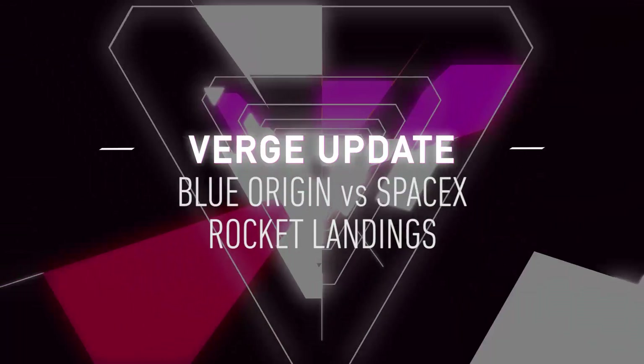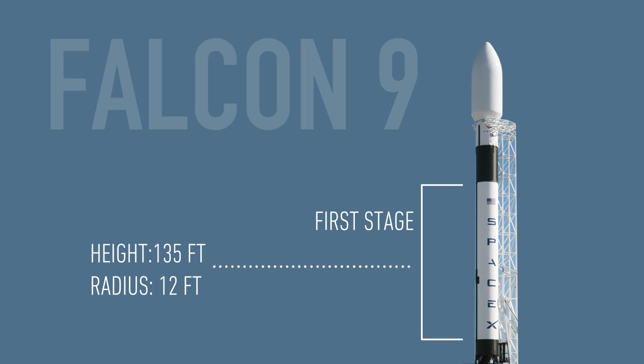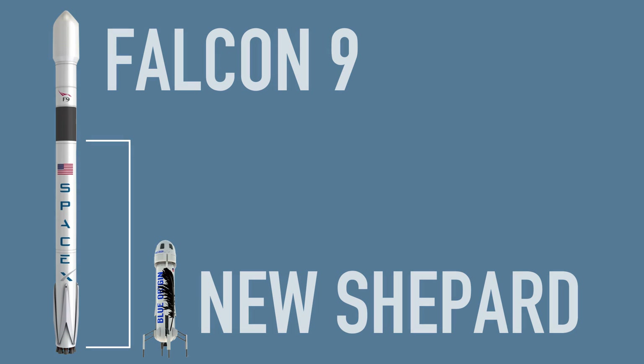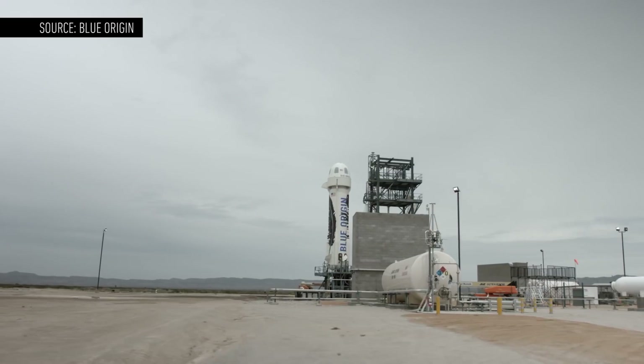But is it really fair to compare the two companies' landing techniques? Not exactly. For starters, the first stage of the Falcon 9 is tall and thin to create less drag when it's leaving Earth. We don't know the exact height and width of New Shepard, but it looks like it's about half the length of the Falcon 9 first stage — a bit shorter and more squat. That still doesn't make it easy to land, but it's better for balance.